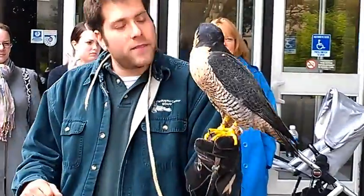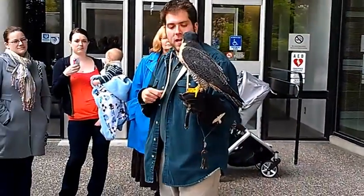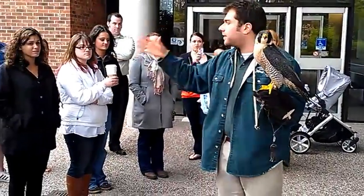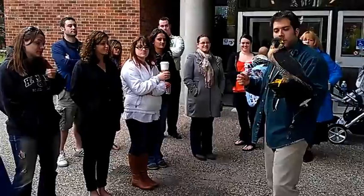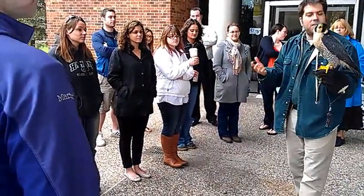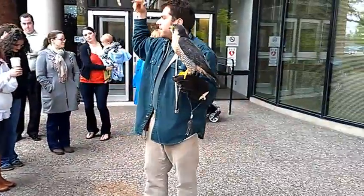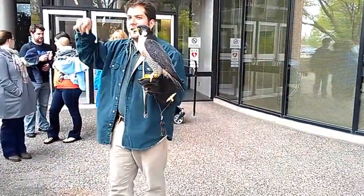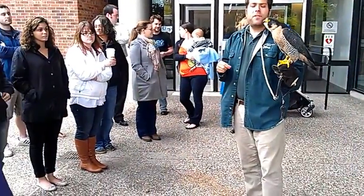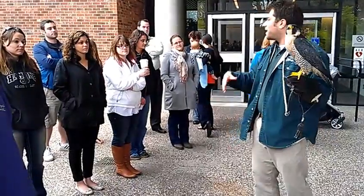Do they like to live alone? These are very solitary animals. They're going to live alone, come together for courtship and mating, and then leave. They don't live in flocks like other birds. You might occasionally see two red-tailed hawks on a light post together — that could be siblings or a mating pair — but for the most part they live alone, take care of themselves, take care of their young, and that's it.